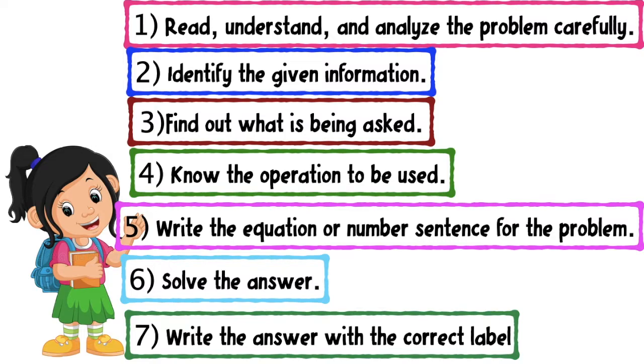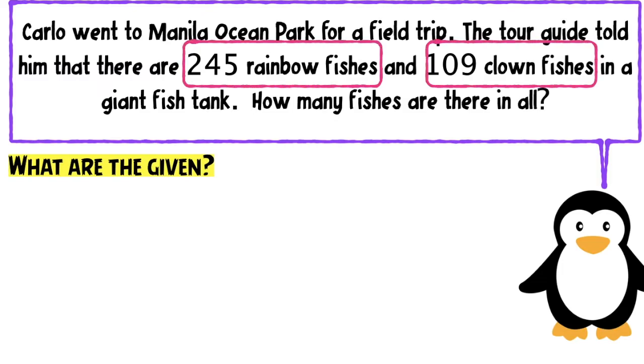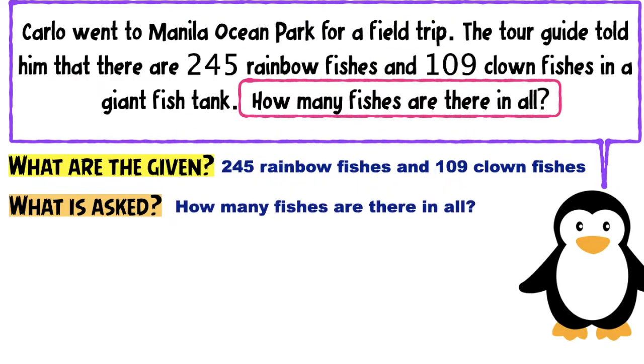Let us now solve the problem. First, what are the given? The given are the numbers in the problem. So we have 245 rainbow fishes and 109 clown fishes. Next, what is asked in the problem? Let's find out the question: How many fishes are there in all?